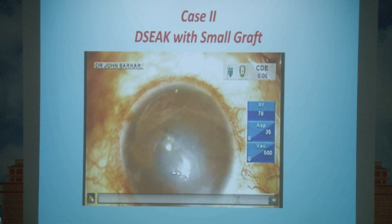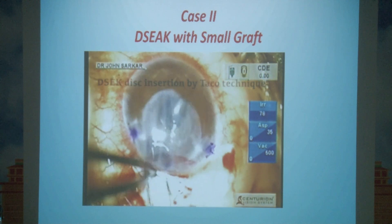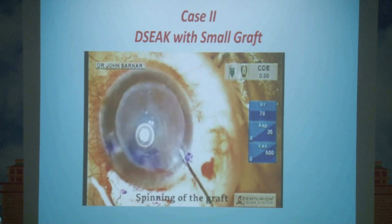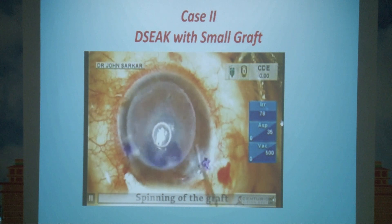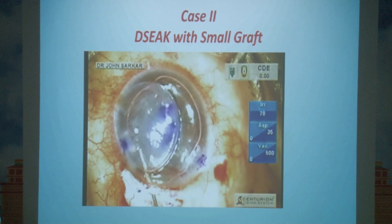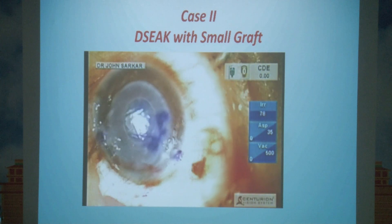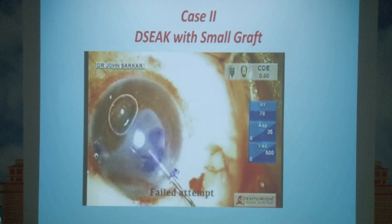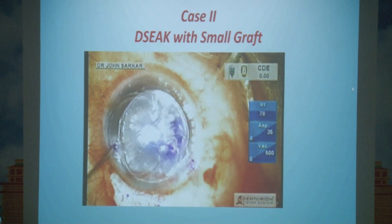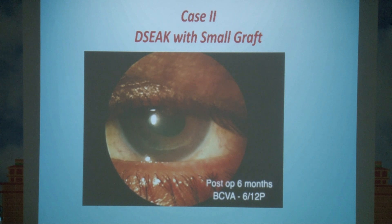Case 2: DSAEK with a small graft — due to an assistant error cutting extra sutures, only a 7.5 mm graft was available instead of the planned 8-8.5 mm. Difficulty arose in settling the graft centrally. The surgeon placed a modest air bubble behind the graft and used it as a roller coaster mechanism to drag the graft centrally, completing the surgery. Post-op vision was 6/9, maintained for 2-3 years.